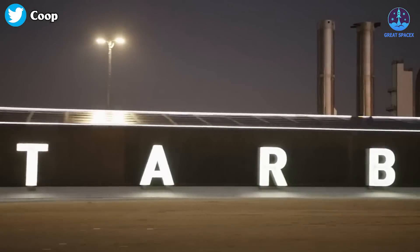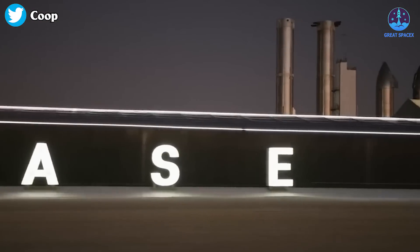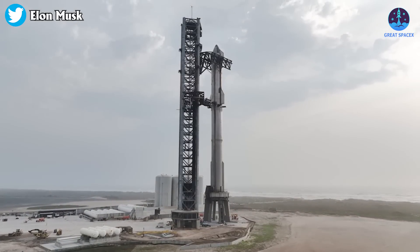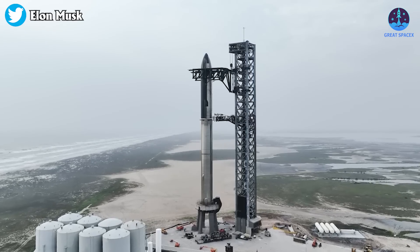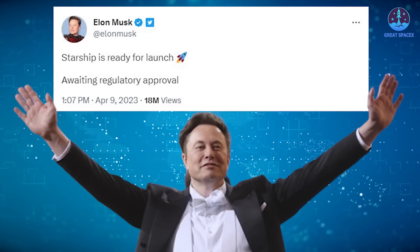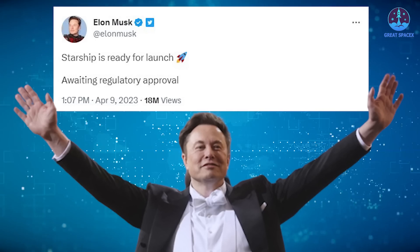SpaceX's Starbase is offering its strongest signals yet that it is nearing the first full-scale launch of its Starship vehicle, now expected for later this month. CEO Elon Musk announced again that Starship is ready for launch, awaiting regulatory approval.